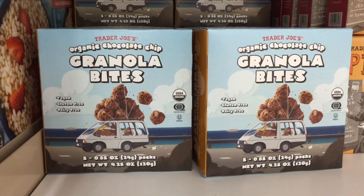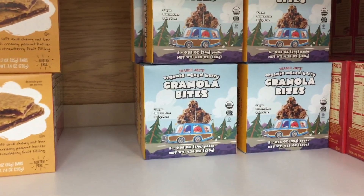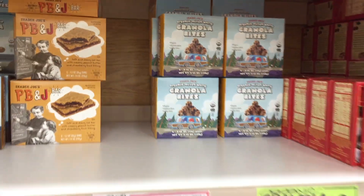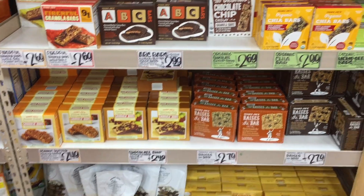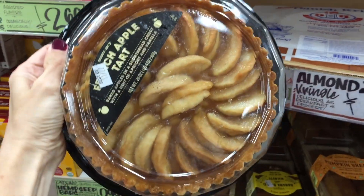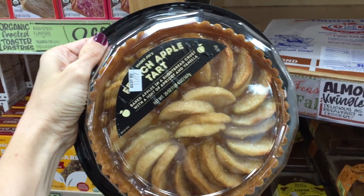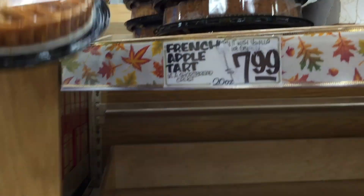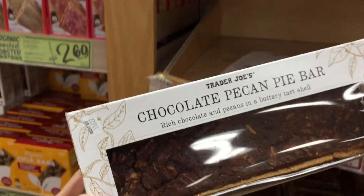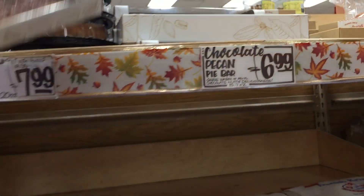These granola bites seem to be flying off the shelf. It's definitely something my kids used to enjoy, and they have a mixed berry kind too. They sell a French apple tart for just $8 — I'm drooling. Chocolate pecan pie bar for $7 — no effort involved and you could be enjoying that on the way home.